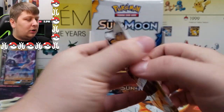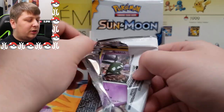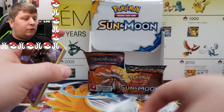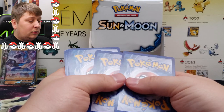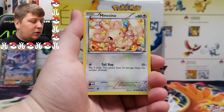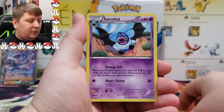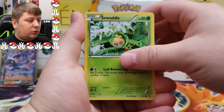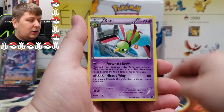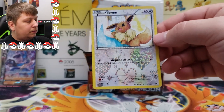Four packs left. Next up: Legendary Treasures — another really fun set. I recently pulled a gold Reshiram from this set a few months back out of a mystery power box. It also has Radiant Collection. We got a Minccino — there's a Radiant Collection card right there — Snorlax, Zubat, Trubbish, Swadloon, Piplup, Zorua, Zoroark, Zatu, and a Radiant Collection Eevee. Kind of cool — we'll sleeve that one up.